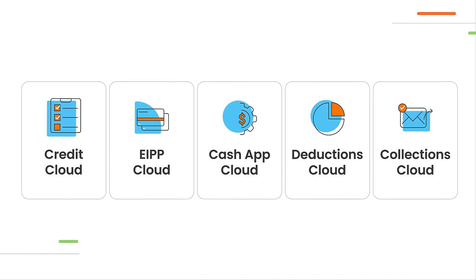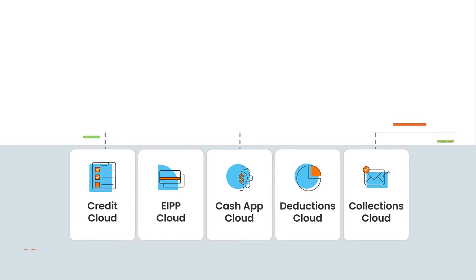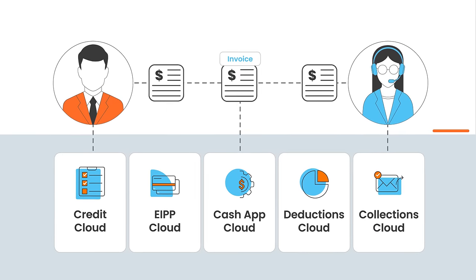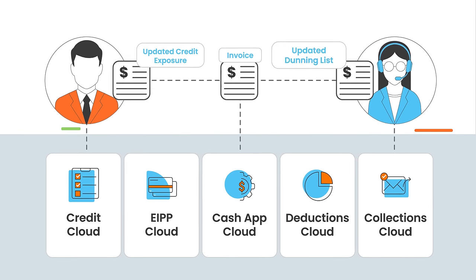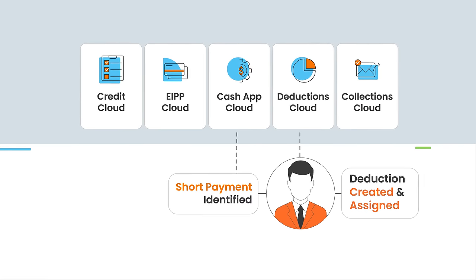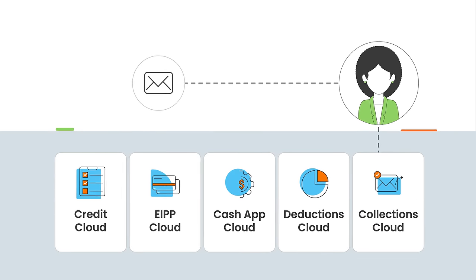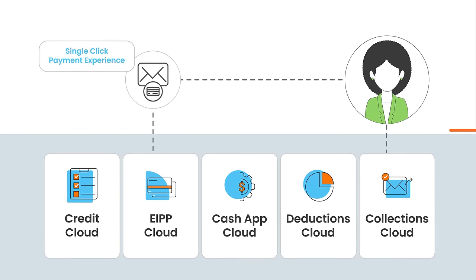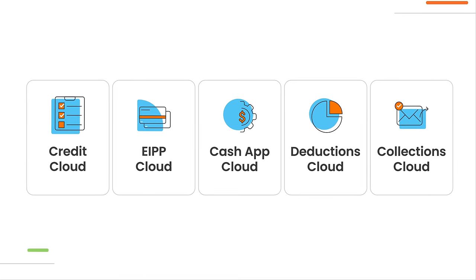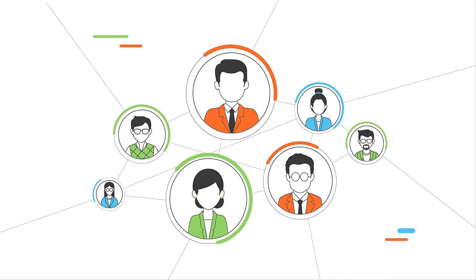The Integrated Receivables Platform helps your AR teams break through process silos. With data flowing across the Integrated Receivables Platform, your collectors and credit teams are always updated with the latest customer payment information. Deduction analysts are able to respond to short payments much faster, and collectors can create a seamless payment experience for their customers.